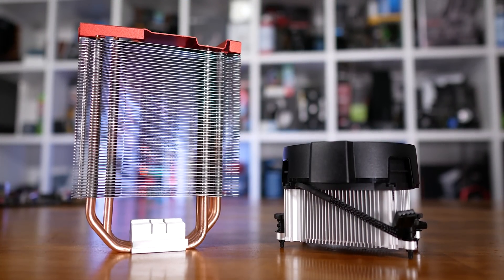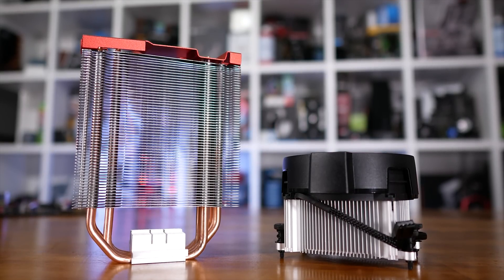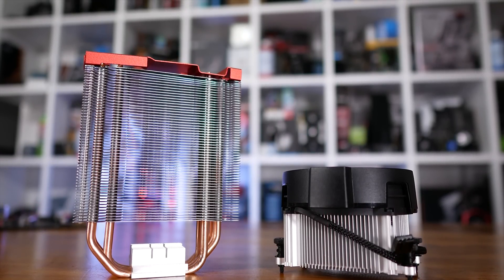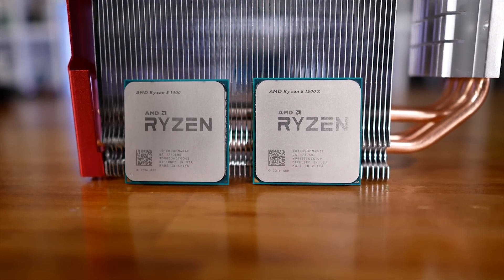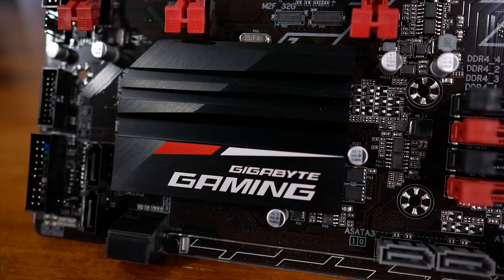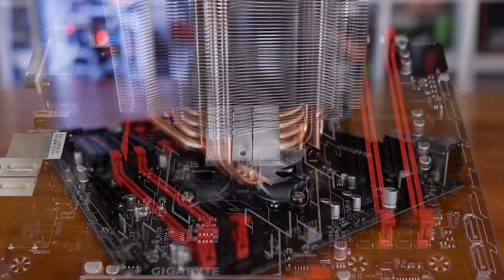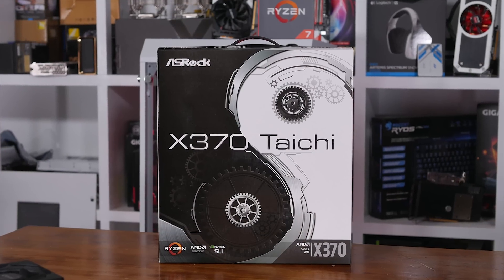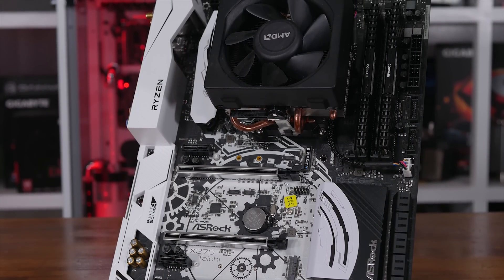I've decided to compare the Wraith Spire to the Cooler Master 212 on the Ryzen 5 1600, 1500X, and 1400. Note that the 1600 and 1500X come with the Wraith Spire, while the 1400 comes with a smaller 65-watt model known as the Wraith Stealth — the Stealth won't handle a 4 GHz overclock. Testing was conducted on the Gigabyte AB350 Gaming 3 motherboard. On that board the 1400 was limited to 3.9 GHz, the 1500X reached 3.95 GHz, and the 1600 was good for 4 GHz. All three can achieve 4 GHz on the ASRock X370 Taichi, with the 1600 hitting 4.1 GHz comfortably.